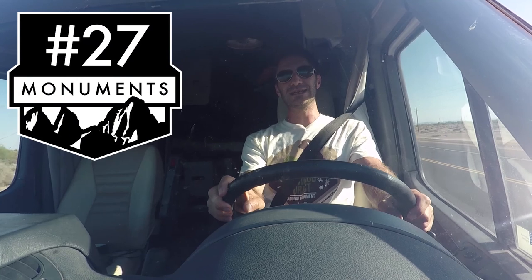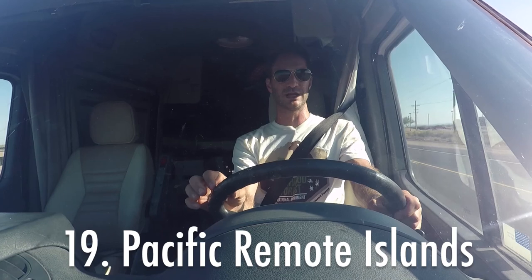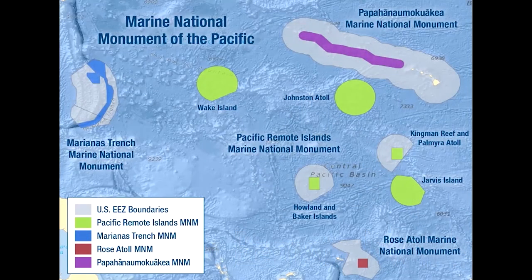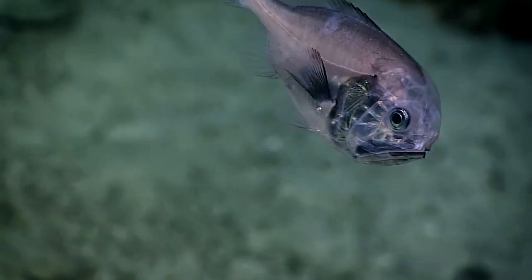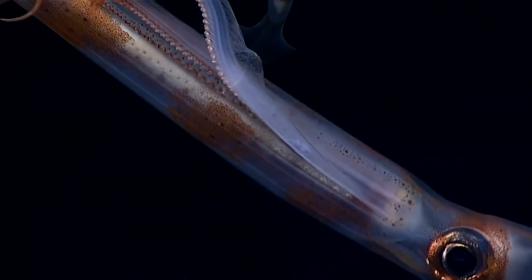27 Monuments number 19. My submarine is now pulling into Pacific Remote Islands National Monument. It covers almost half a million square miles of Pacific Ocean. There's an insane number of fish, coral, mammals, plants, and birds that aren't found anywhere else in the world.